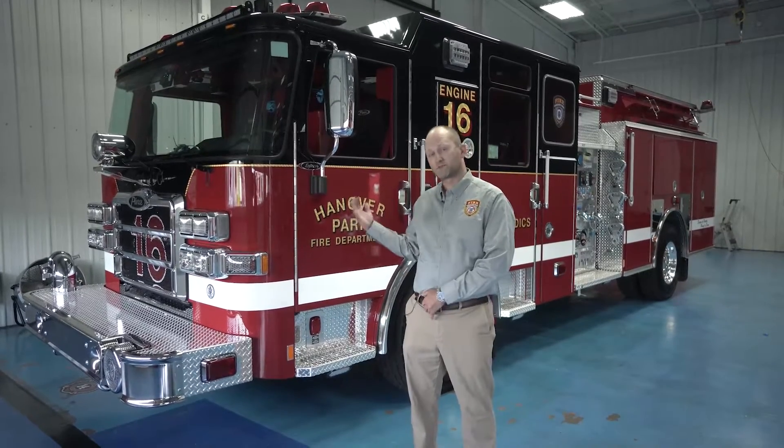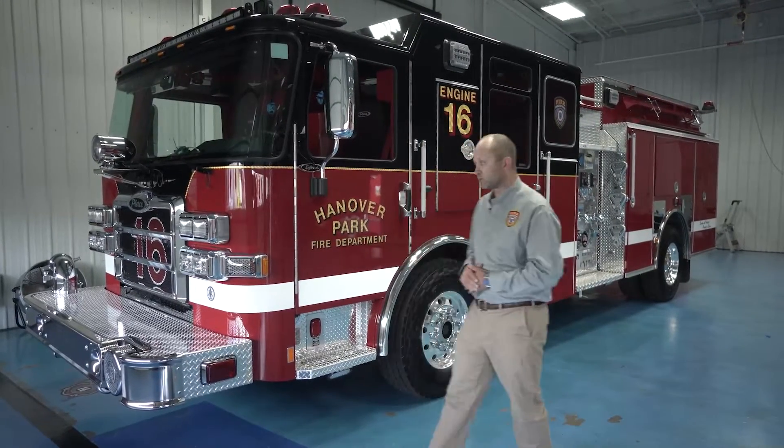Hello, I'm Garrett Cote, Battalion Chief of Operations with the Hanover Park Fire Department, a suburb of Chicago. I'm here today to show you our brand new engine company number 16. This is our third vehicle that we have purchased from Pierce. We're pleased with their overall service, the product that they deliver, and more specifically the cab, which we are really happy and pleased with what they're able to do for us. So let's go ahead and give a walkthrough.